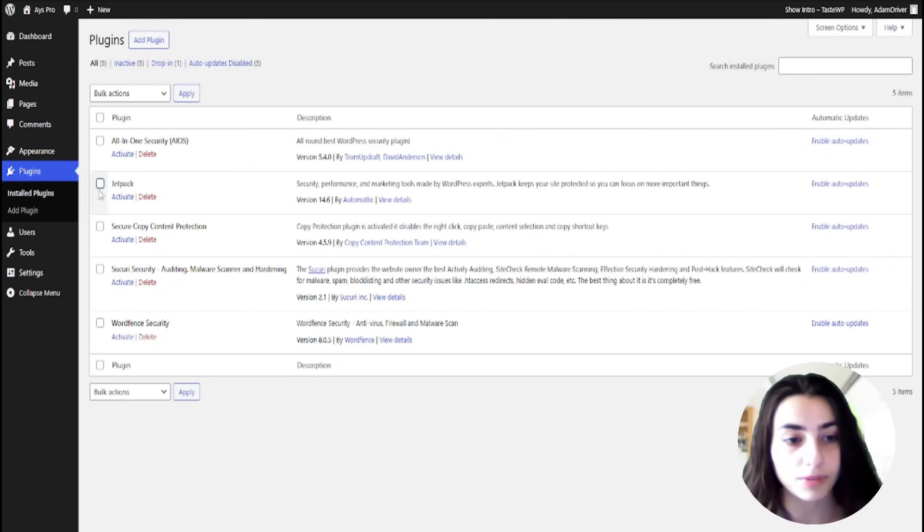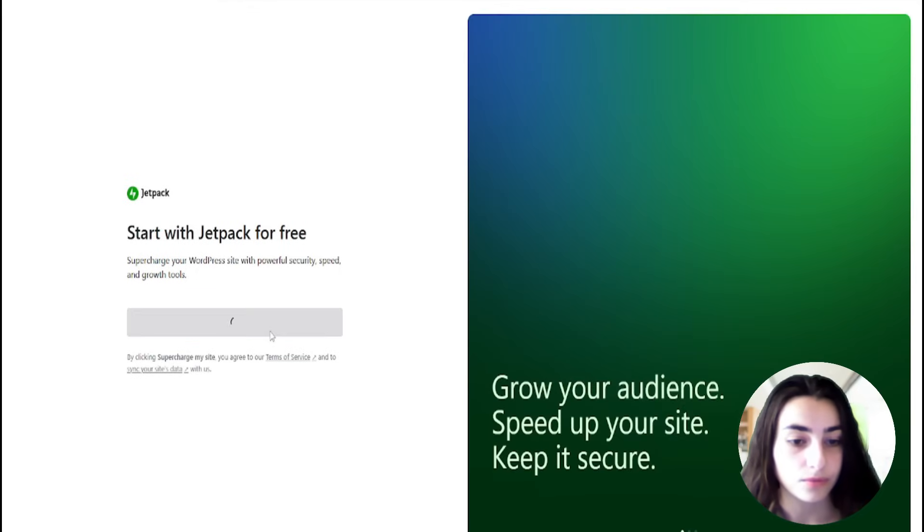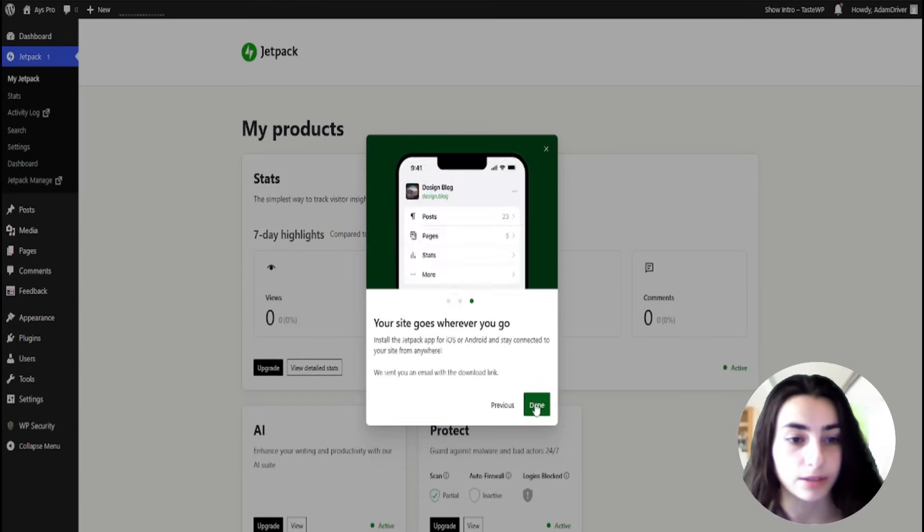To see all of the plugins, we can go to the installed plugins area and we can manage the plugins from there. We can activate or delete them.